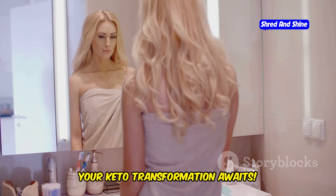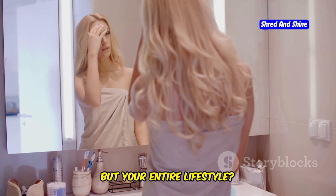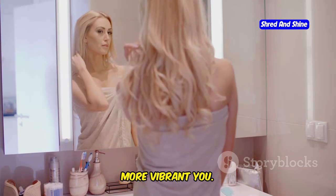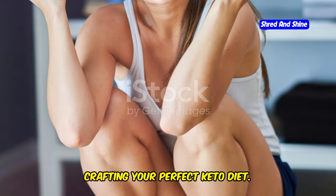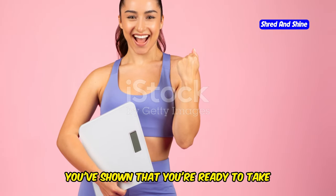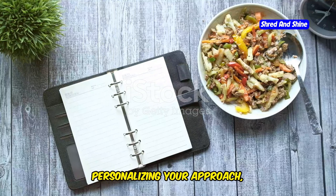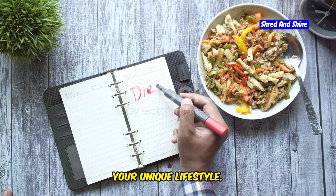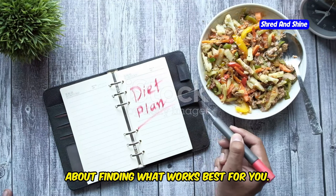Your keto transformation awaits. Are you ready to embark on a journey that will transform not just your body but your entire lifestyle? The keto diet is more than just a way to lose weight — it's a path to a healthier, more vibrant you. Congratulations! You've taken the first steps towards crafting your perfect keto diet. You've gained valuable knowledge about personalizing your approach, understanding what your body needs, and how to tailor the keto diet to fit your unique lifestyle. This isn't a one-size-fits-all plan — it's about finding what works best for you.